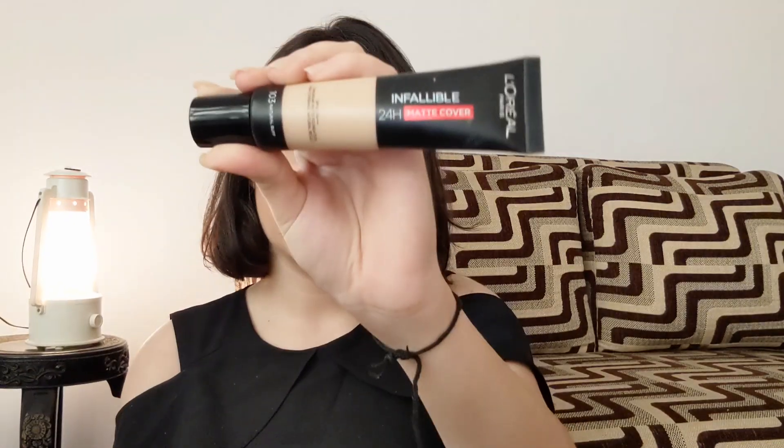The first product is this L'Oreal Infallible 24-hour matte foundation that I've wanted for a really long time. It's a really nice foundation — almost medium to full coverage. The best part is you don't need a lot of product; just one little dot covers your whole face. I got it in the shade Natural Buff, which is really close to my actual skin tone. I'd suggest you buy it. It retails for ₹750 but since I got it on sale, I paid ₹500 — a steal.